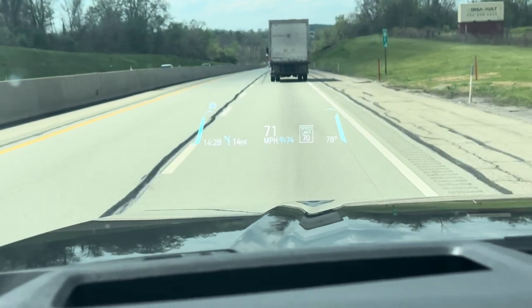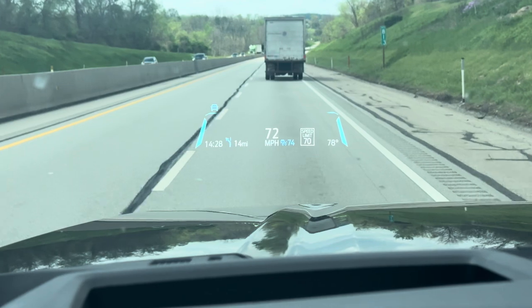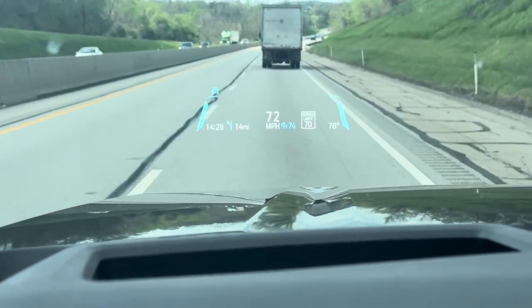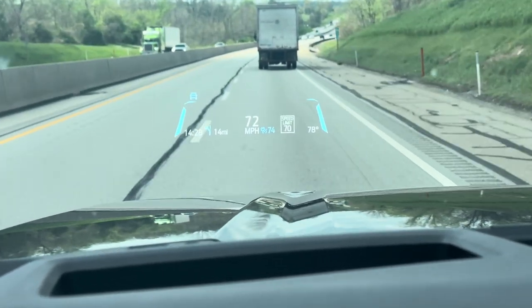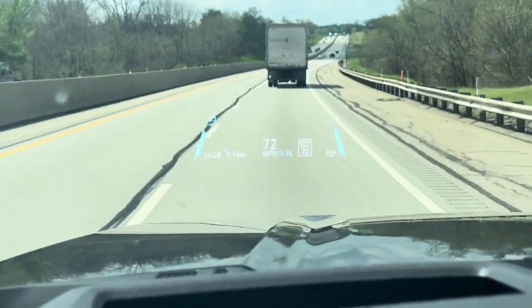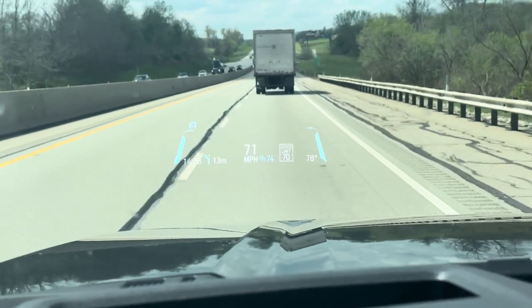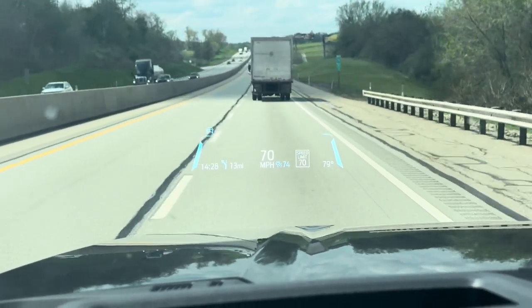Right now I'm playing around with what Ford calls the Adaptive Cruise Control. You're looking at the heads-up display, or HUD, projected on the windshield. The cruise control is on, and the Adaptive Driver Assist is on.